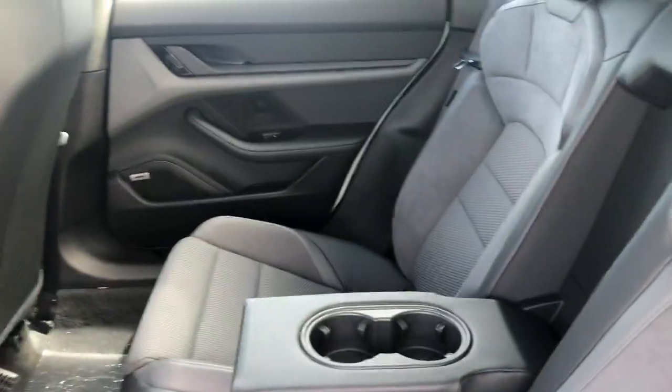When unlocked, the handles pop back out. Here's the back seat again — speakers, power windows, lots of light and room for all your passengers.